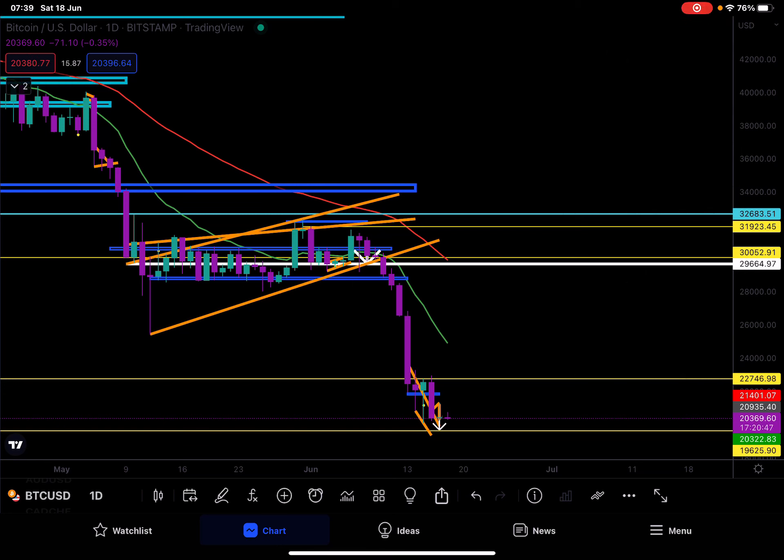YouTube, what's going on? We're doing another YouTube video. We're back again. As stated yesterday, we were getting that pump that we were talking about — the little tiny short rally.